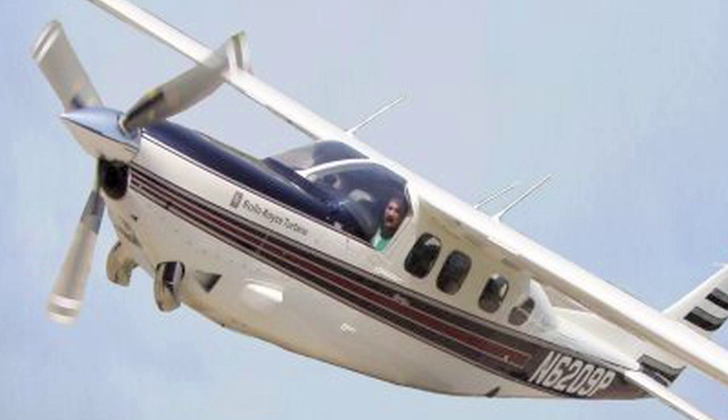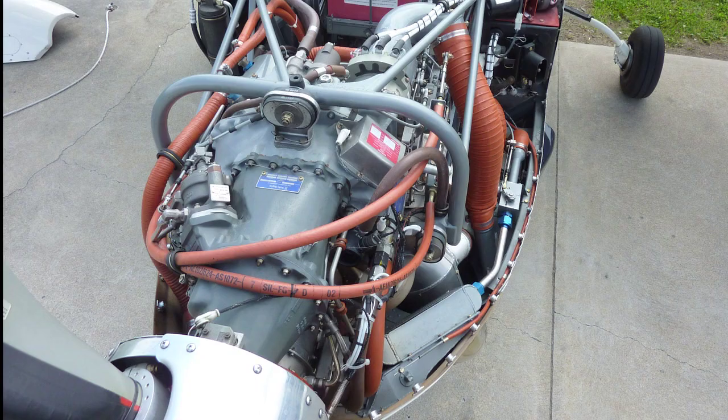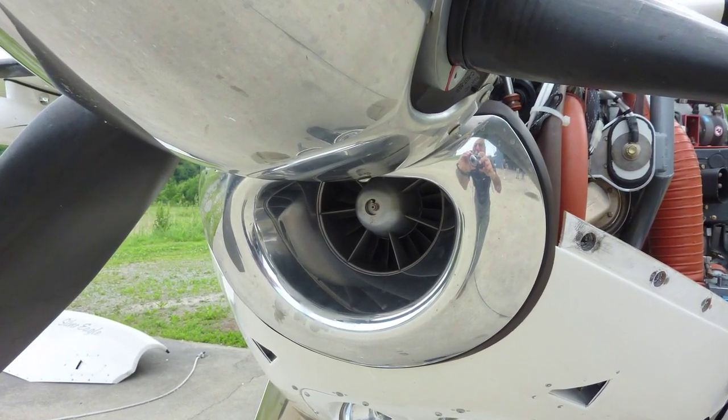The big problem with single-engine turbines is weight versus fuel consumption, but the Rolls 250 B17 F2 has a trick up its sleeve. Here's O&N's Myron Olson.